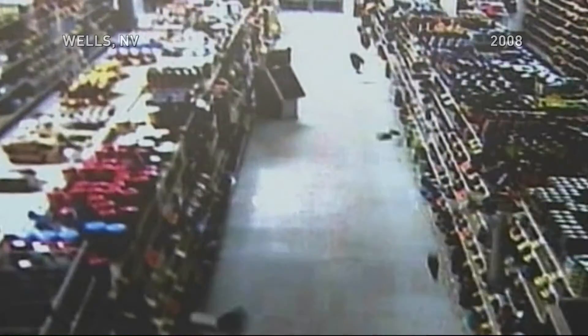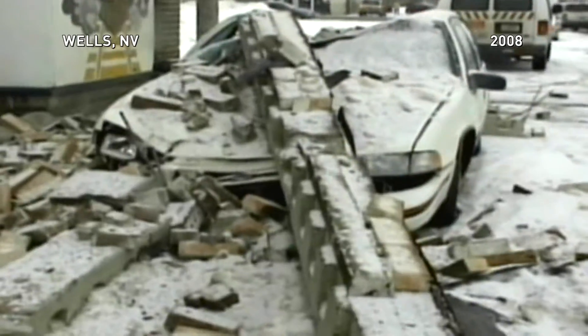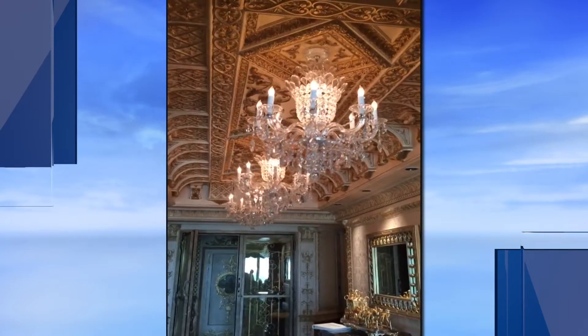Back in 2008, we had a magnitude 6 earthquake. Residents of Wells, Nevada lived through the largest earthquake the state has ever seen. It caused over $10 million in damage.